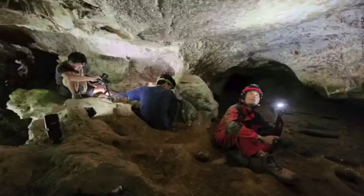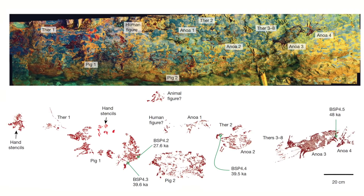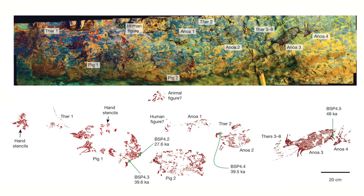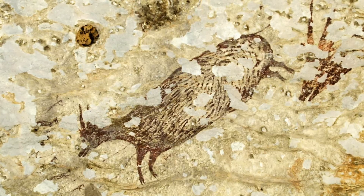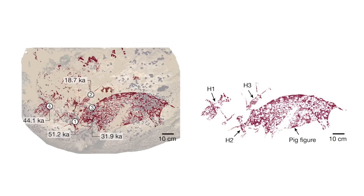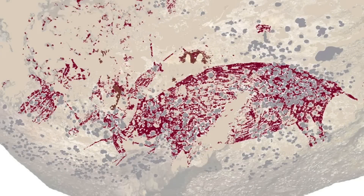The team analysed two different cave art scenes, including a famous hunting scene at Liang Bulu Sipong 4, which was originally dated to 43,900 years ago. But using the new technique, this is now dated to at least 48,000 years ago — a difference of 4,100 years. The scene in the Liang Karampan cave was even older, at least 51,200 years old, making it the earliest known figurative cave art and the oldest narrative scene ever discovered.